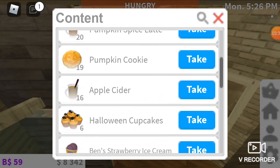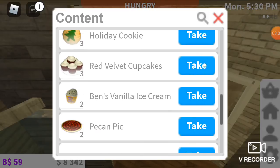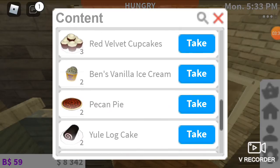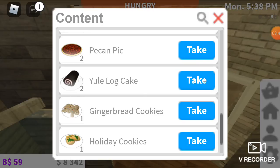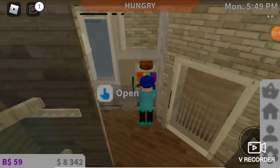So we've got caramel apples, candy canes, pumpkin spice latte, pumpkin cookie, apple cider, Halloween cupcakes, holiday cookies, red velvet cupcakes, pecan pie. I don't think they're staying so I just stocked up on them, and if they're not staying I'm just gonna eat them all. We've also got log cake, gingerbread cookies, holiday cookies, and plain cheesecake.